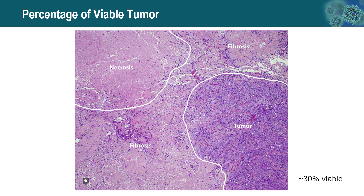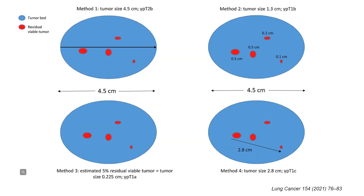When there is a single focus of viable tumor, it is straightforward to estimate tumor size — we simply measure the largest dimension of the viable focus. When there are multiple small foci of viable tumor, it becomes challenging to estimate the viable tumor size and to determine post-treatment T-staging. There are several method choices for this situation.